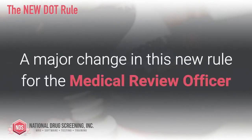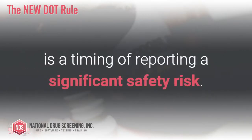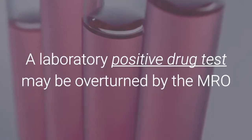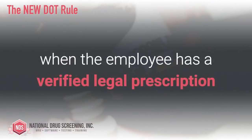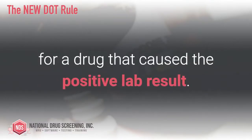A major change in this new rule for the medical review officer is the timing of reporting a significant safety risk. A laboratory positive drug test may be overturned by the medical review officer when the employee has a verified legal prescription for a drug that caused the positive lab result.